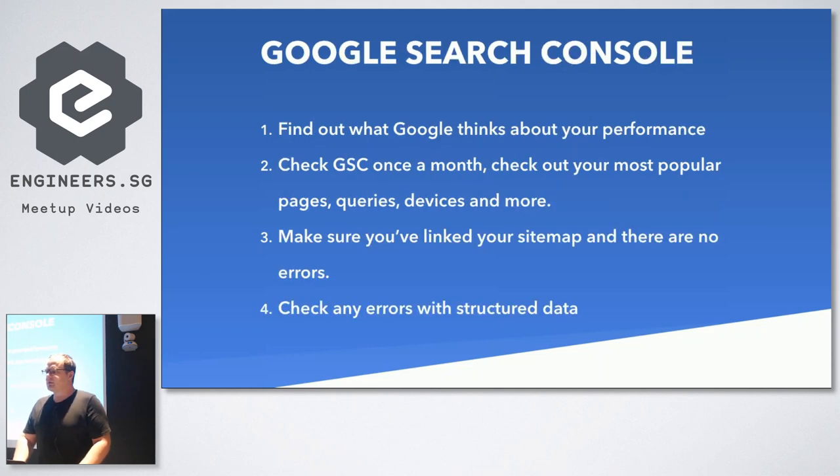Google Search Console is a good tool for thinking about how your site is performing. Check that data once a month. With Google Site Kit, you can add it to your WordPress admin so you don't have to bother logging into Search Console separately - it gives you data on your most popular pages, queries, and devices. Make sure your sitemap is linked in and check any errors with your structured data and schema. Google is moving to mobile-first indexing for about 80% of sites, so make sure you're testing on mobile.